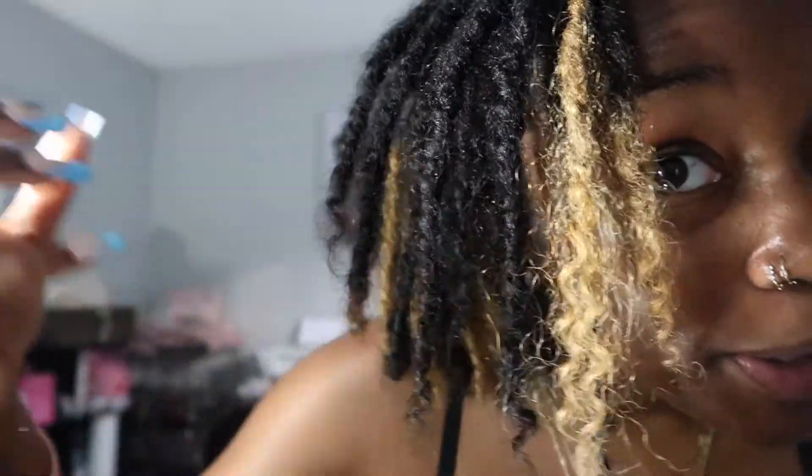Hello to all the greats, welcome and welcome back to Boss Up Diaries! My name is Kayla. We're six months locked, y'all — six months locked. We got some color going on and lots and lots of frizz.